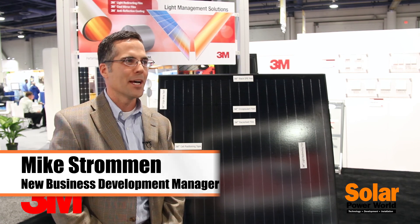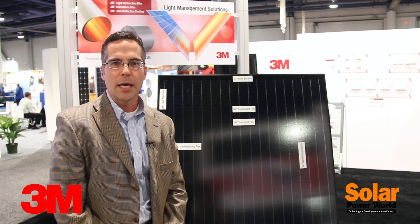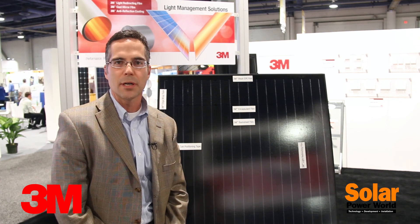Hi, I'm Mike Stroman from 3M Renewable Energy Division, here at Solar Power International in Las Vegas, Nevada in October 2014. I'd like to introduce you to some of our products. As many people know, 3M is a technology material-based company and we've decided to focus our material expertise on the photovoltaic industry.